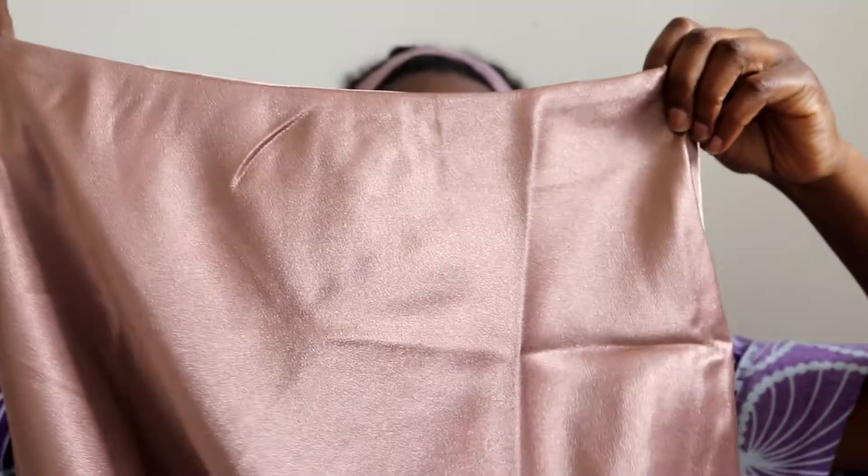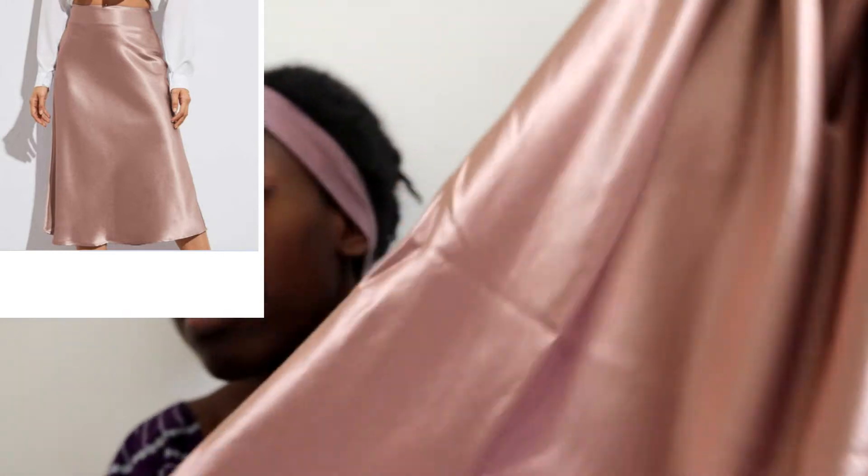I've been loving satin midi skirts. I didn't think this was gonna look like this but I quite like it — it's a plush pink. It's actually quite well made in comparison to another one I have. My sister gave me a black one and that was not as sturdy. This is pretty. This is also a small — hopefully it'll fit. Gorgeous color, love that.